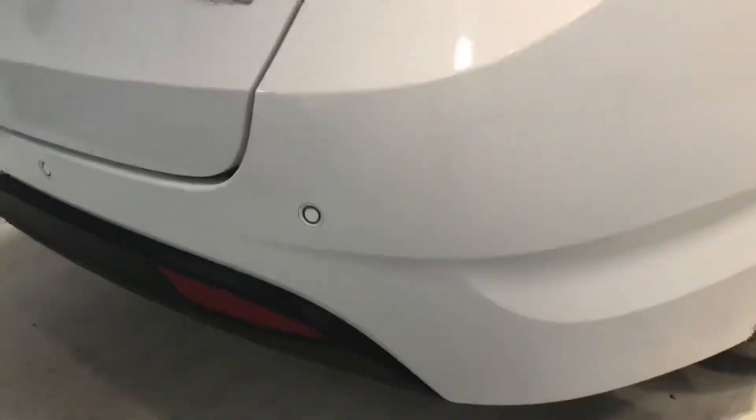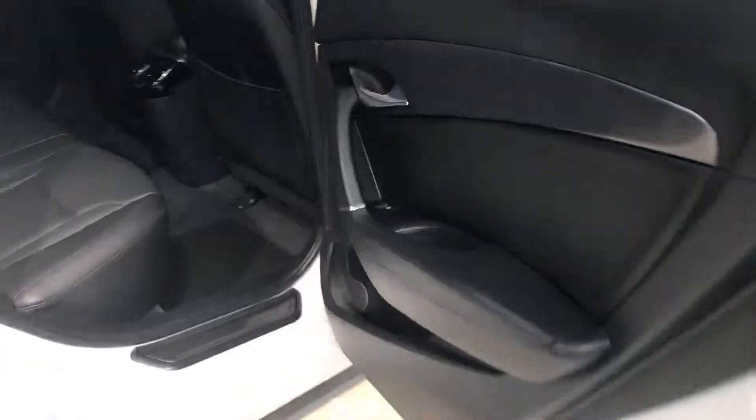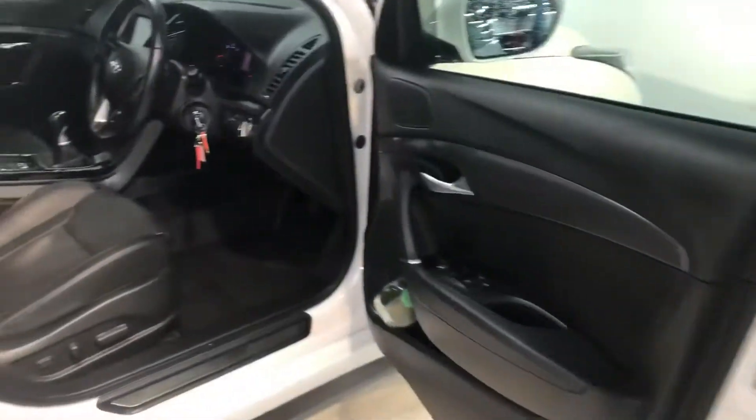It comes with 16 inch diamond cut alloy wheels. It has front and rear parking sensors, massive boot space in the back, and plenty of leg room for the adults. There are also two isofix points.